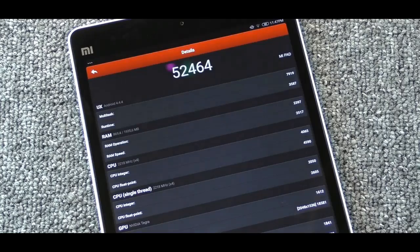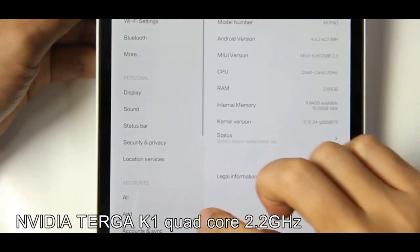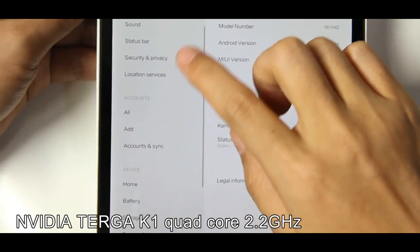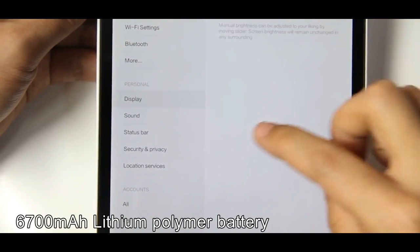The Mi Pad 2, like its predecessor, shares design notes with Apple devices. But while the original Mi Pad had a colorful plastic casing that was reminiscent of an iPhone 5C, the new Mi Pad 2 has an all-metal construction that's much more similar to the iPad mini.